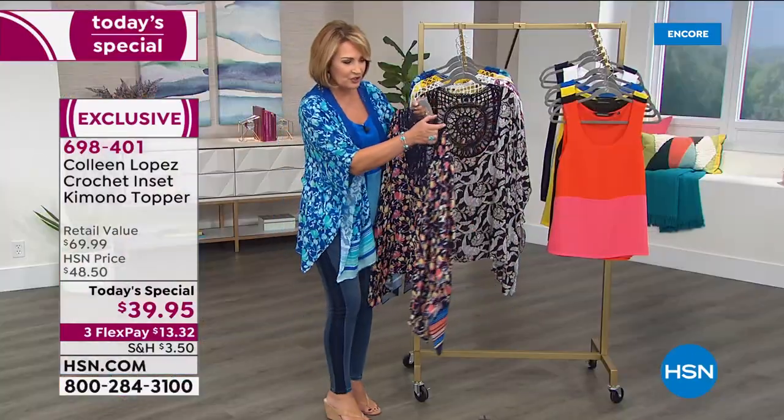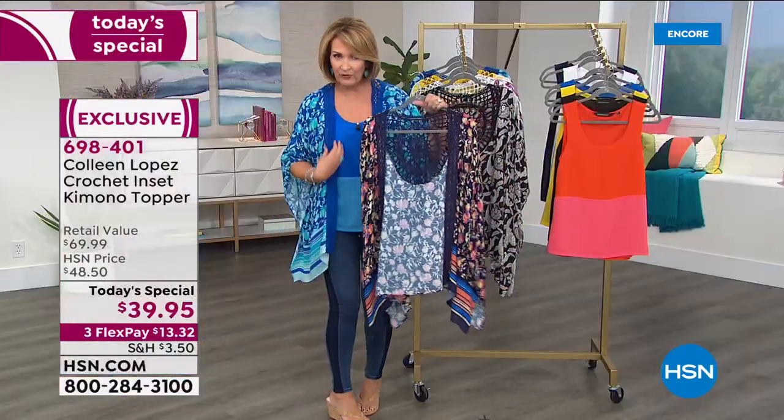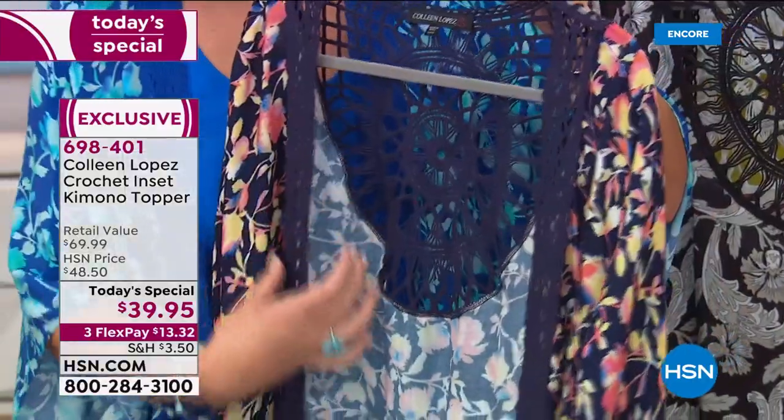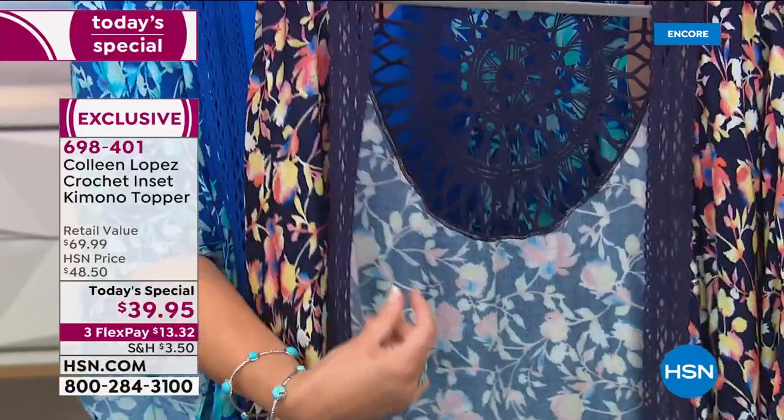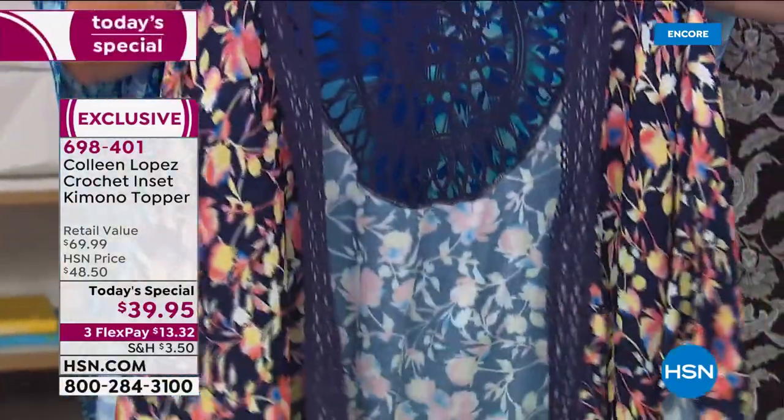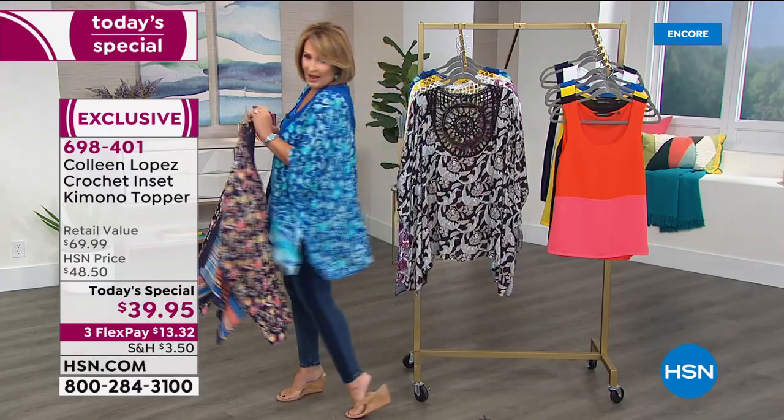That crochet comes up the shoulder and down the entire front of your kimono jacket, all the way down the front, as you can see. So you have all of that gorgeous, soft, beautiful crochet detail, easy sleeve, asymmetric hem.